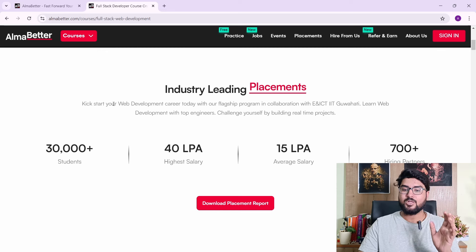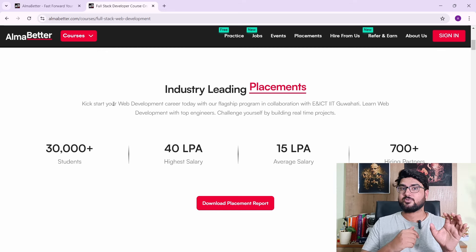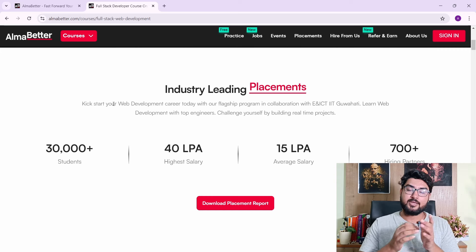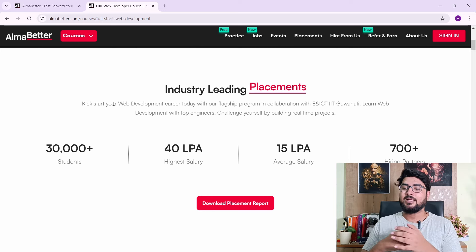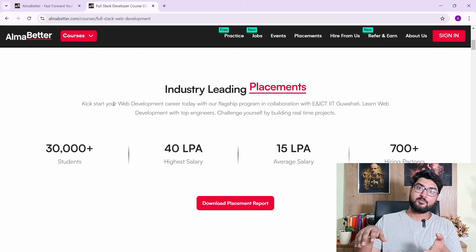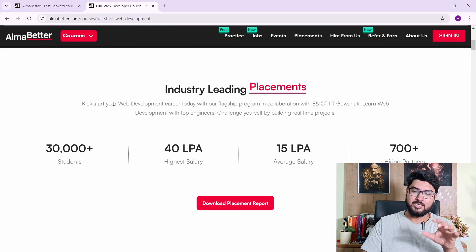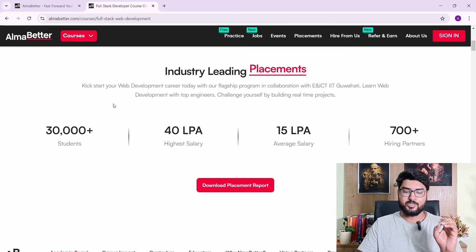The placements are pretty good. You have 30,000+ students who have gotten placed, which is a huge number. The highest salary has been 40 LPA, the average salary is 15 LPA, and you have 700+ hiring partners who hire directly from AlmaBetter. So within the AlmaBetter cohort, these hiring partners directly hire from them.